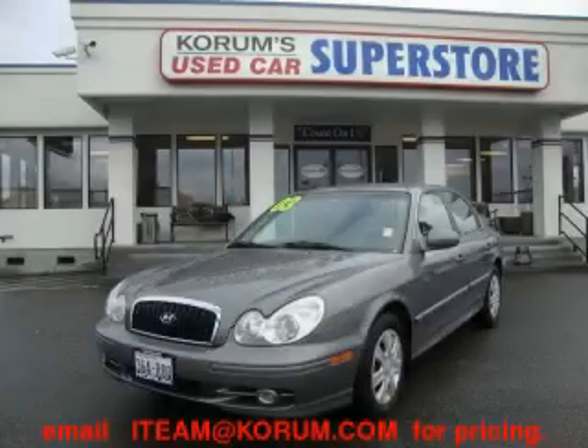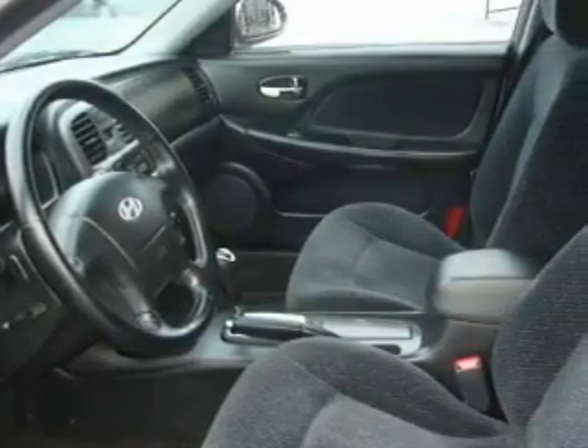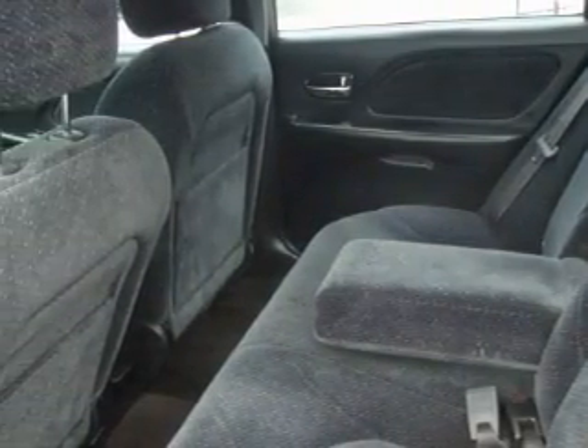This is a 2003 Hyundai Sonata. This Hyundai has a long list of incredible features including power windows, cruise control, a CD player, three point rear seat belts, and fog lamps — and it's easy to see why this vehicle is an excellent choice.